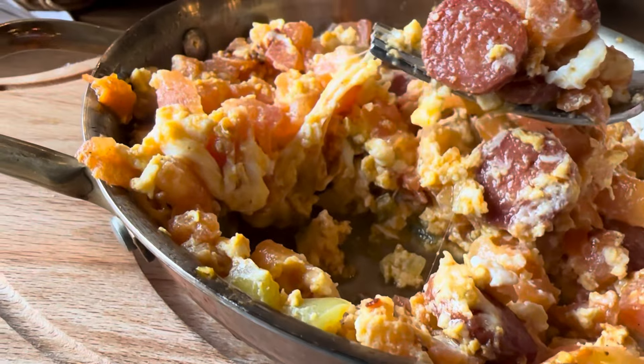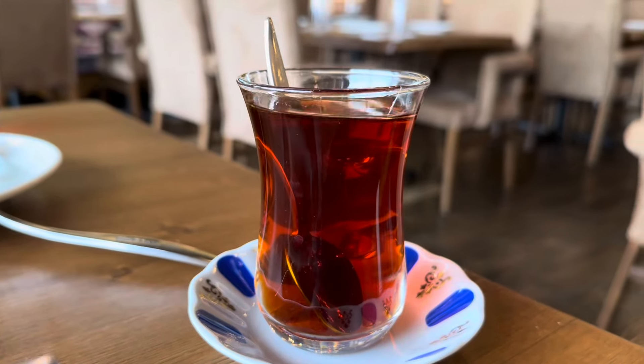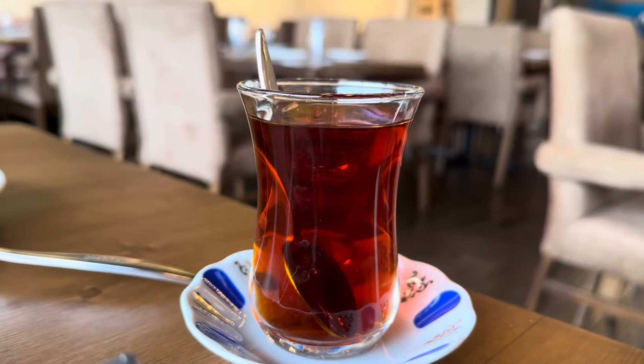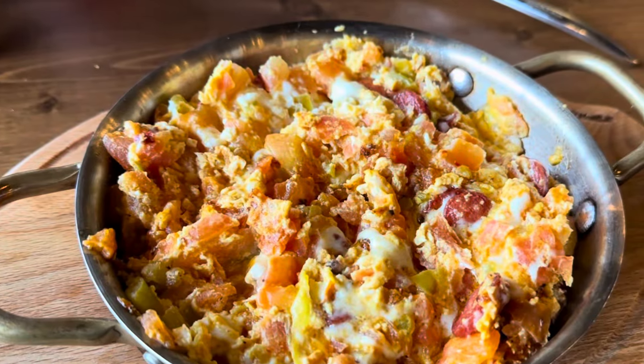Just look at that Turkish sausage — look how beautiful that plate looks. What a combination, what a medley, what a composition. The tea was spot on and they gave it to us on the house, which they don't usually do. It was early, eight o'clock in the morning, and they gave us some free tea — that was so nice of them.